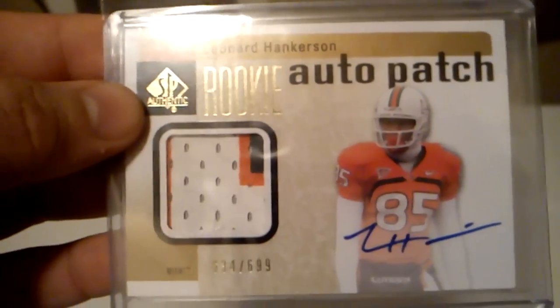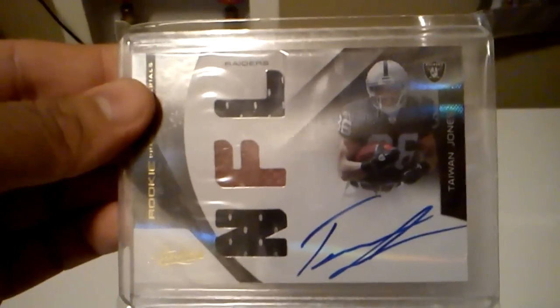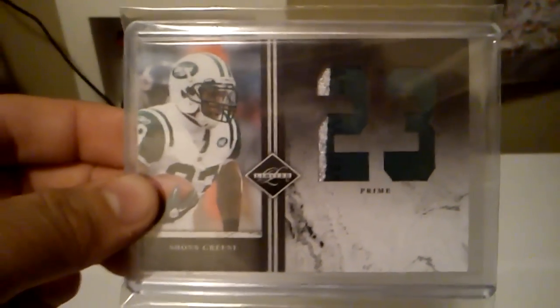Got this patch auto of Leonard Hankerson, out of 699. Another patch auto of Leonard Hankerson, out of 699 — a little bit different patch. Got this Sean Green auto, and that's out of 20. Got this RPM of Taiwan Jones, and that's out of 299. Got this nice jumbo patch of Sean Green, and that's out of 15. Got this auto of Cadillac Williams, and that's out of 5.